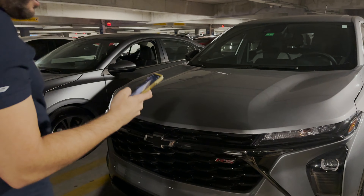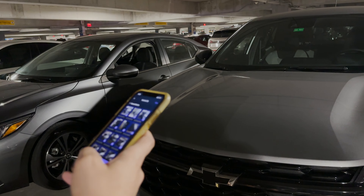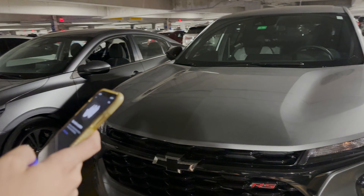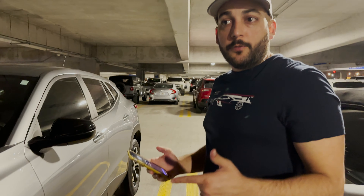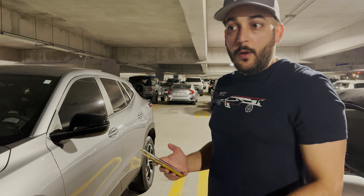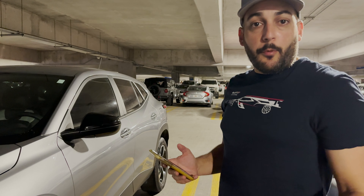So I have 18 photos. Now we're going to do the inside. Something very important: you want to get the dash showing the miles and showing that the car is full. That way, if the guest brings the car back and it's not at the same fuel level you left it at, you have proof and you can get reimbursed for it.